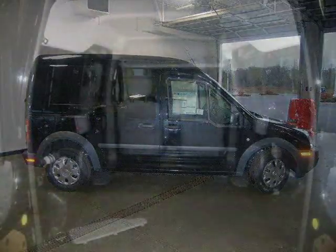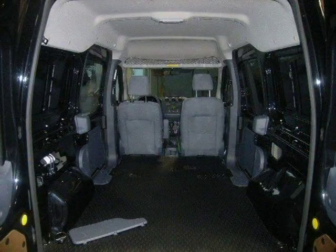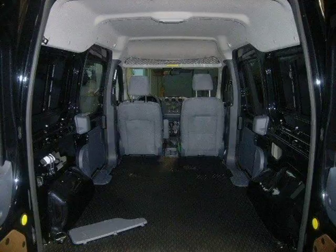This vehicle features front wheel drive, power steering, front disc rear drum brakes, wheel covers, steel wheels, and many other features.